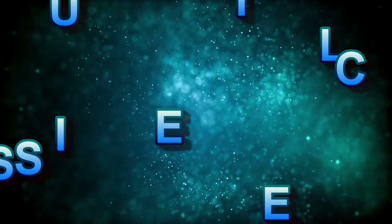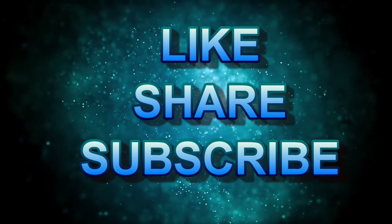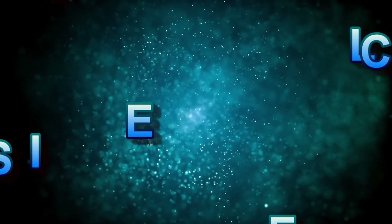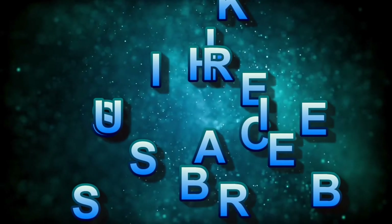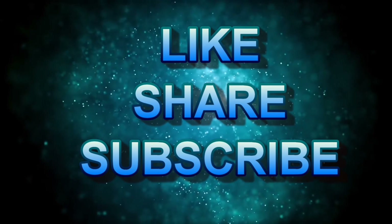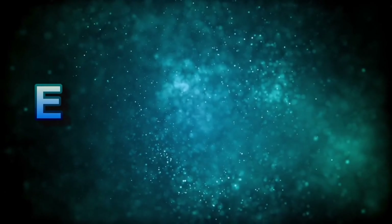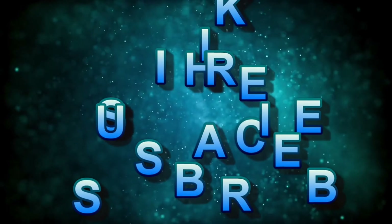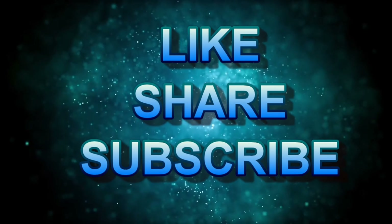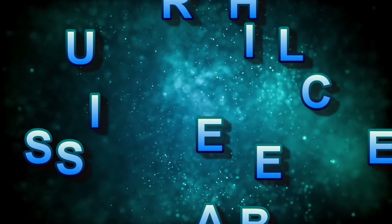If you are new to the channel and you are enjoying this video and think it has been helpful, don't forget to like, subscribe, and share. For my returning subscribers, as always, I thank you for your support. If you have been hitting numbers from this channel, please share this with others — it really does help the channel grow, and we're trying to share our prosperity with others.